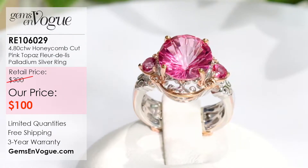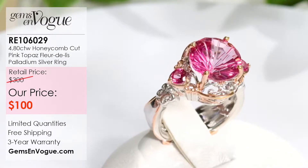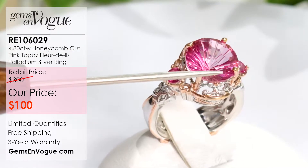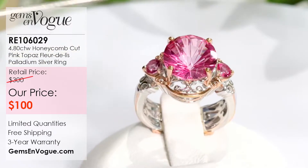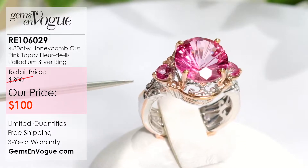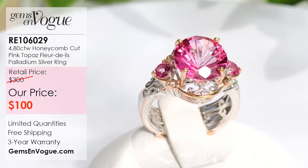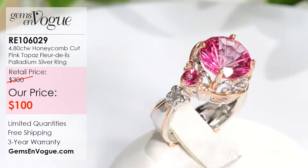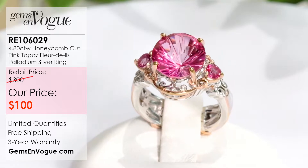Take a look at what we've done here. This is a 10 millimeter honeycomb hybrid cut — flat faceting on top, with OMF (optically magnified faceting) in the pavilion, so it's going to be bright and sparkly even in low light conditions. We have two gorgeous pink topazes on the side, and the total weight is 4.80 carat. The entire ring comes in at about 5.59 grams.